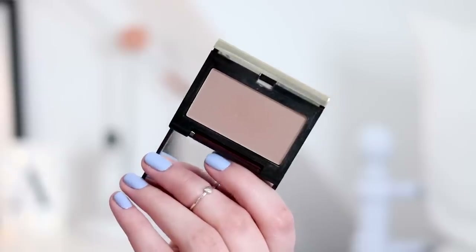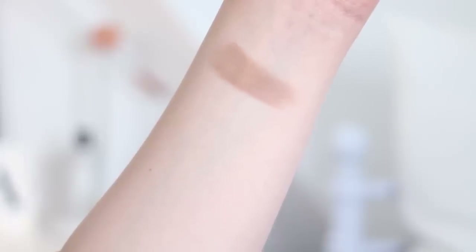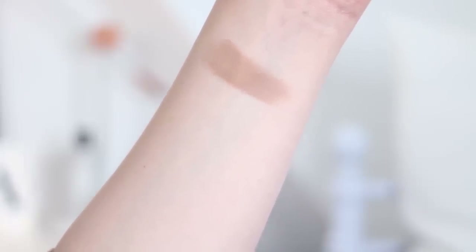I'm going to start with something that has launched quite recently or been relaunched — it's the Kevyn Aucoin sculpting powder. This is a bit of a cult product when it comes to contouring. I feel like this really started the whole everyday contouring trend. It used to come in just one shade which was medium, and they've actually just relaunched it in three shades — a light, a medium, and a dark.